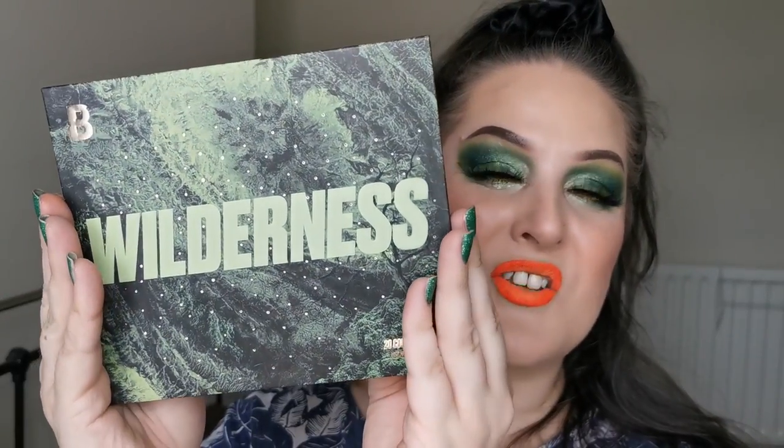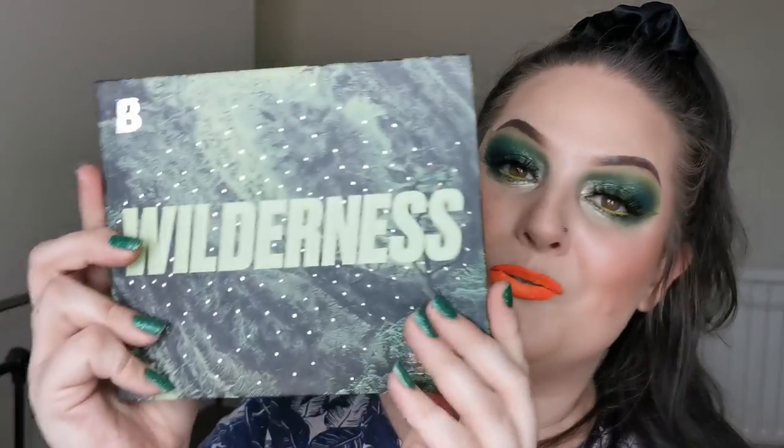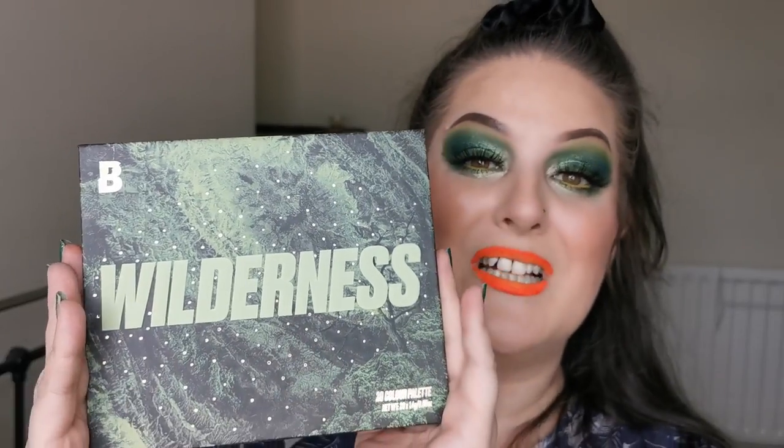This is going to take pride of place next to my Book of Magic, which I adore. It's got a great big mirror too, which is amazing. The packaging is just so different — all the little gold specks over it. I love it, it's green which helps no end. So that was my first impressions of the Wilderness palette from Beauty Bay — amazing. Let me know if you've picked this up or if you're going to — let's chat in the comments!